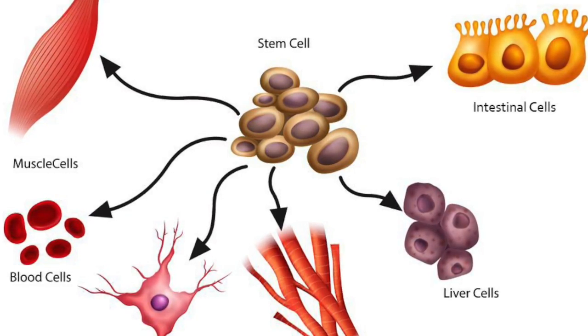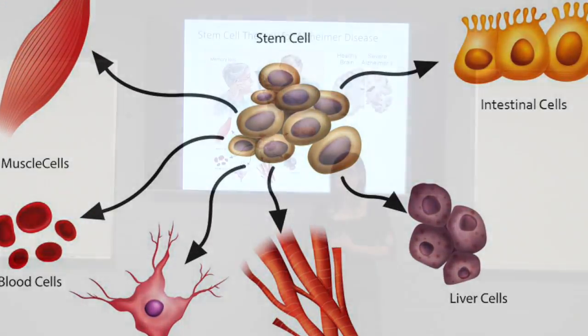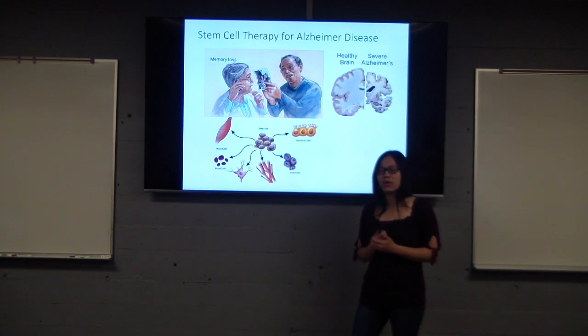A stem cell is a cell that is capable of becoming any type of cell in the human body — muscle cells, blood cells, brain cells — you name it. And there are three types of stem cells that most people know of.